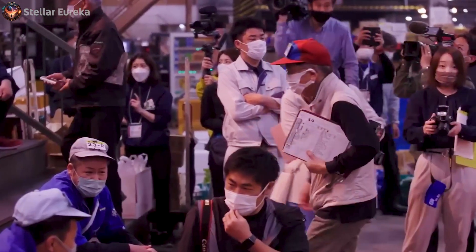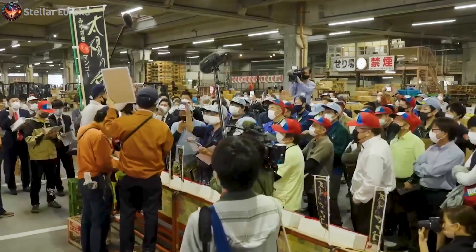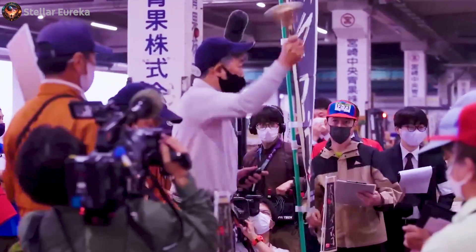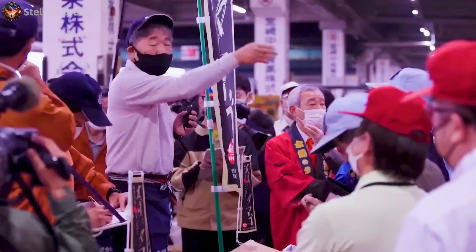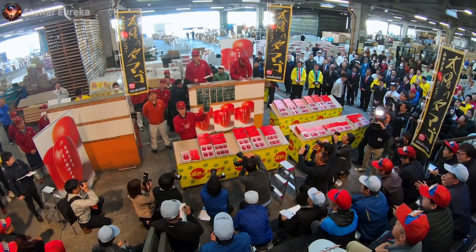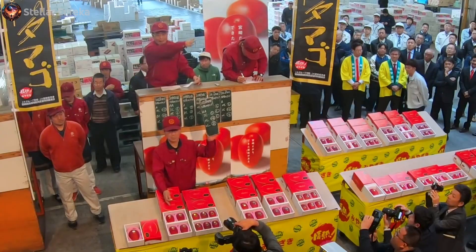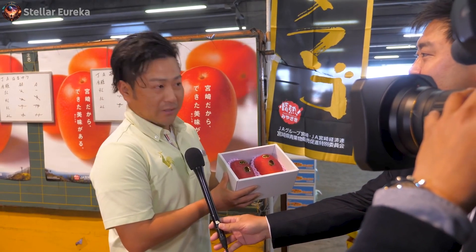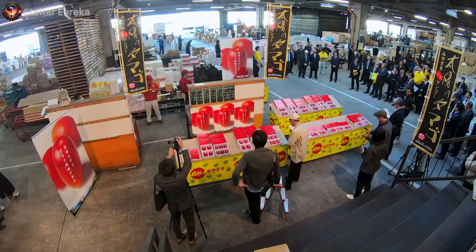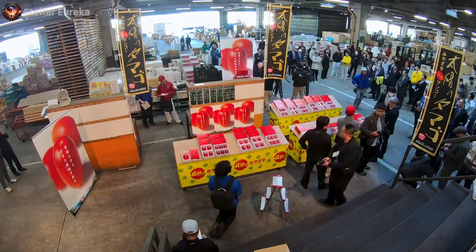Every April, Miyazaki holds a mango auction in the city produce wholesale market. The prefecture's best mangoes make their way here, selected by experts based on size, sweetness, shape, and color. Media from all over the country come to report on this because, without a doubt, there's sure to be a mango that sells for thousands of dollars, making it the most expensive mango in the world.